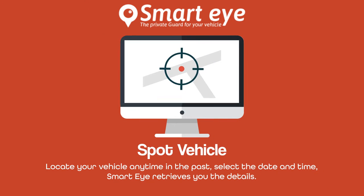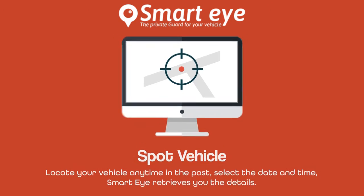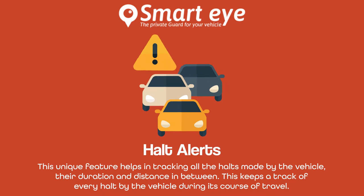Locate your vehicle anytime in the past — select the date and time and SmartEye retrieves the details. This unique feature helps in tracking all the halts made by the vehicle, their duration and distance in between, keeping a track of every halt during its course of travel.